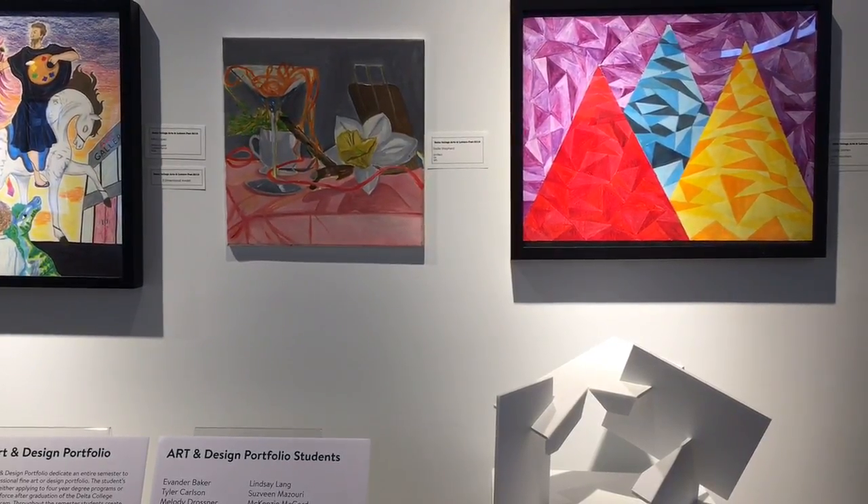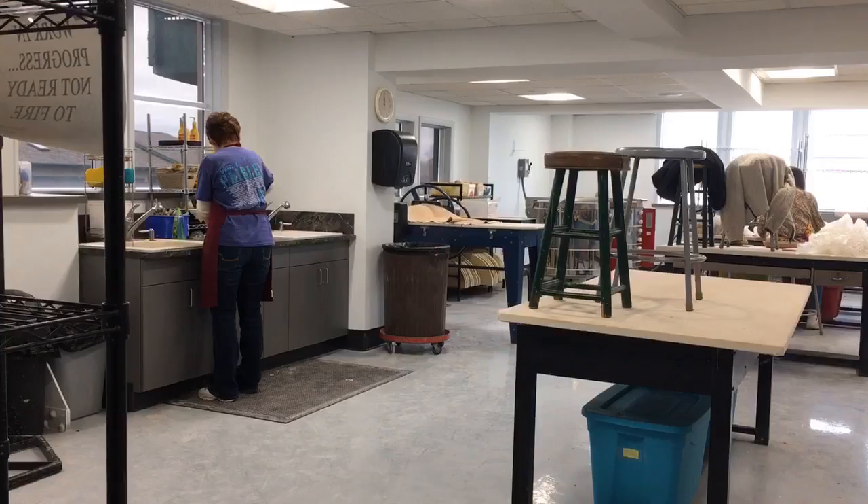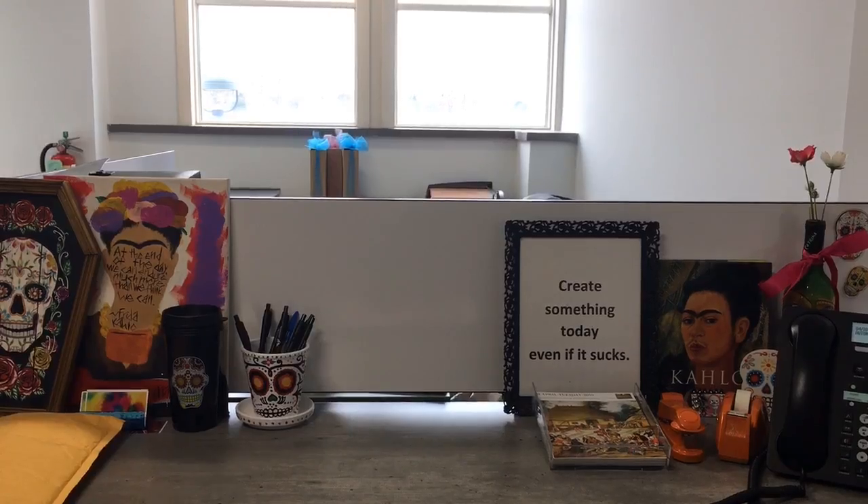We updated our front desk so we can have two people sit behind the desk at all times, and also our donor wall behind us — we updated that to a digital board.